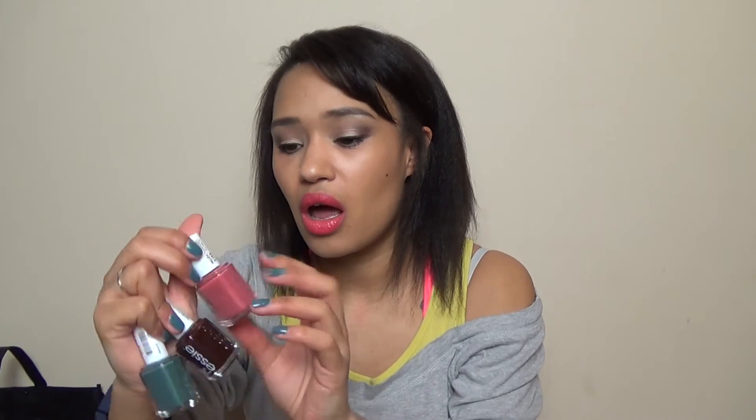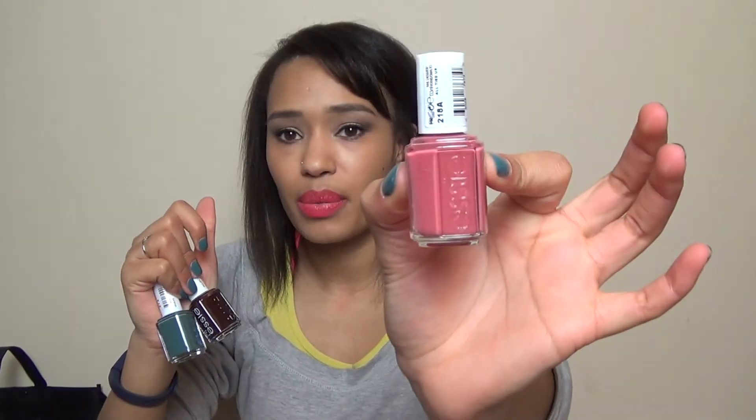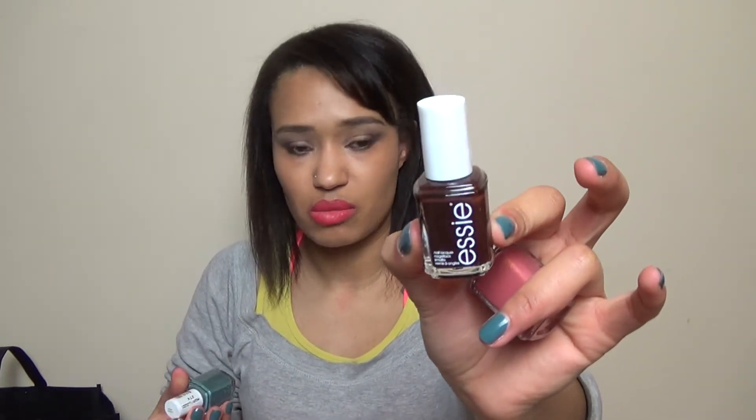Also from Fragrance Direct, I picked up three Essie polishes — I think they were about £2.99 each, so some really good deals on there. I got the colours All Tied Up, Lady Godiva — which is a really nice dark brown with some shimmer in it — and Vested in Dressed.